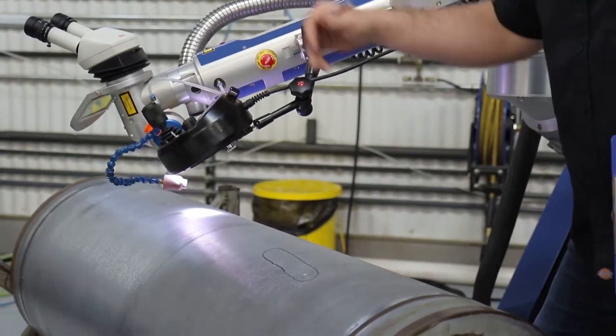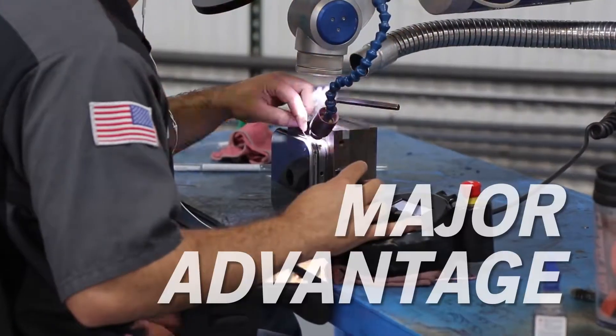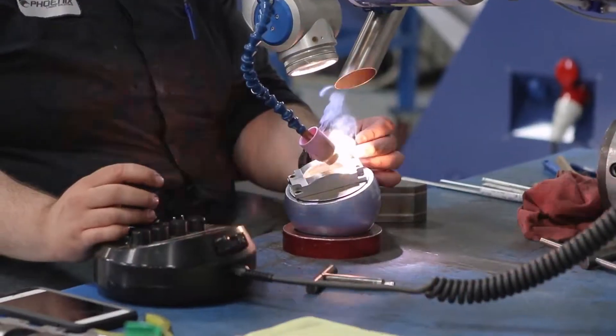For sheet metal and components large and small, the low heat input with Alpha Lasers is a major advantage. Distortion is reduced, and extensive rework is no longer necessary.